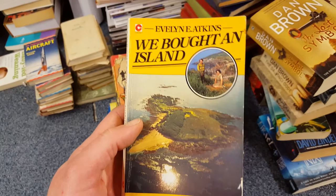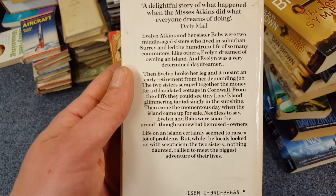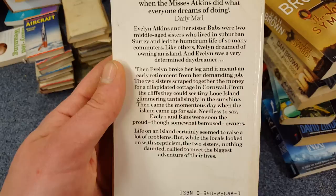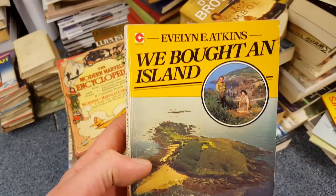We Bought an Island — this I thought I'd have a read of. It's the story of two women: a funny, original, endearing book for daydreamers and nine-to-fivers everywhere. They basically bought an island off the coast of Cornwall — forget Richard Branson, these two did it before him. And it's signed by Evelyn Atkins, the author. Not that it'll make a huge difference to the value, but still really interesting.